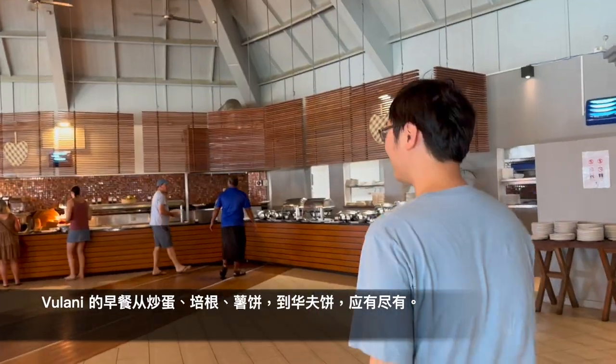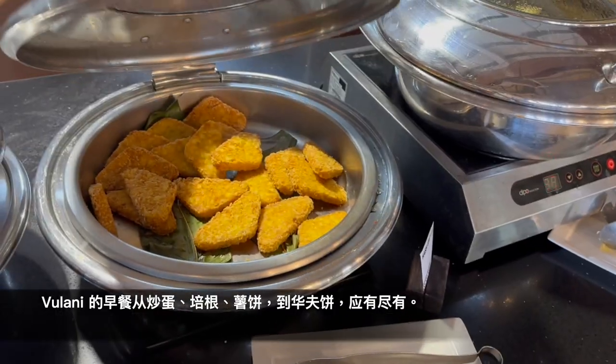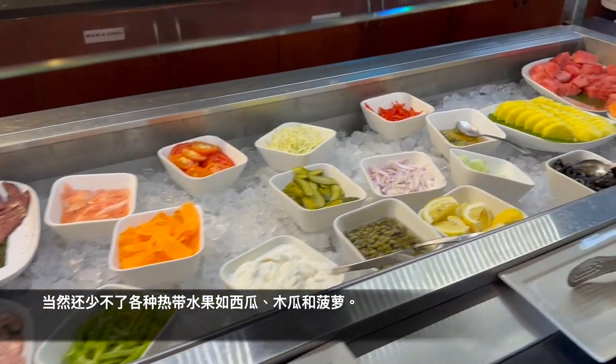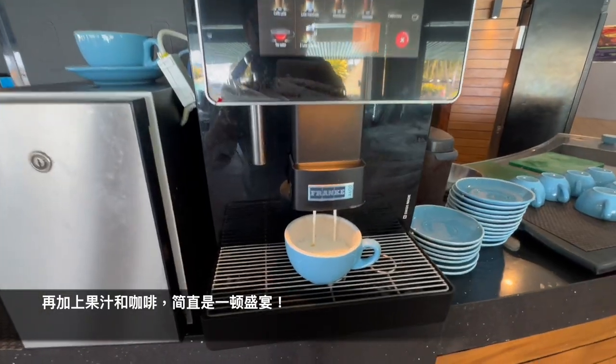And of course, in Vilani, you will see scrambled eggs, bacon, sausages, beans, hash browns, condiments, pancakes and waffles, and most importantly, the tropical fruit like papaya and pineapple. Juices and coffee are also included.